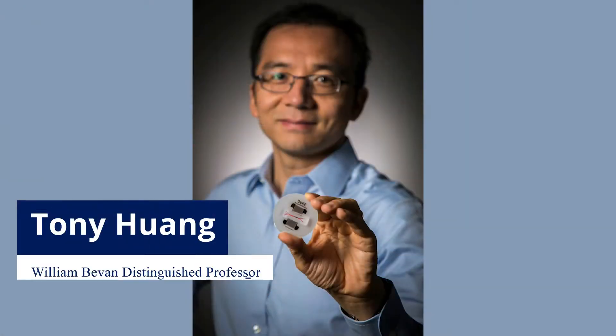My name is Ty Nankan. I'm a second year PhD student in the Mechanical Engineering and Materials Science Department, working in Dr. Tony Wong's lab.